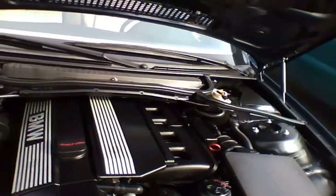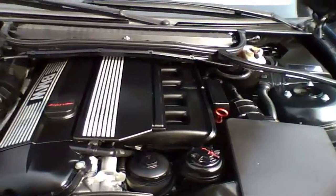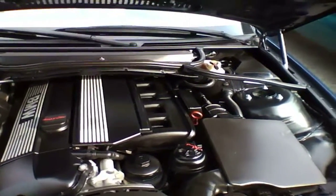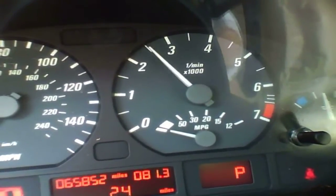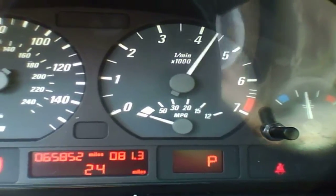Just a typical BMW inline 6 cylinder, like the 2.5 liter.